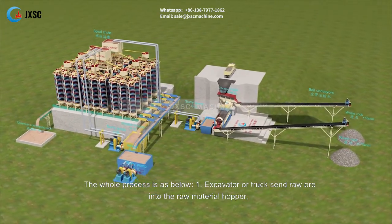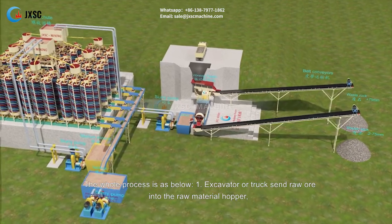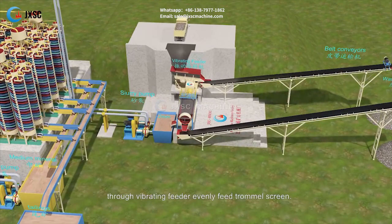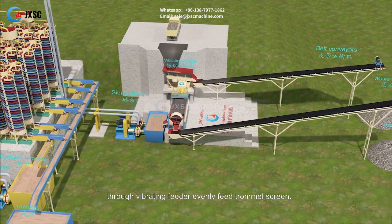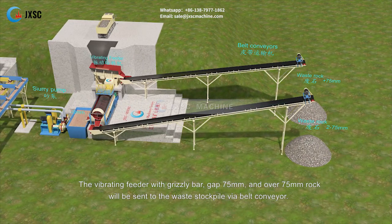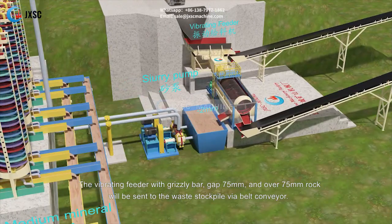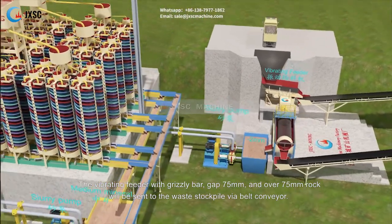The whole process is as below. Excavator or truck sends raw ore into the raw material hopper, through vibrating feeder to evenly feed the trommel screen. The vibrating feeder has a grizzly bar with a gap of 75 millimeters.